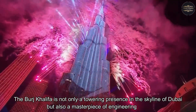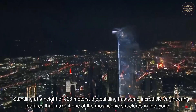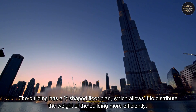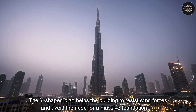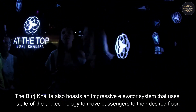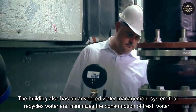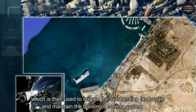The Burj Khalifa is not only a towering presence in the skyline of Dubai, but also a masterpiece of engineering. One of the most notable engineering feats is its unique structural system — a Y-shaped floor plan that allows it to distribute the building's weight more efficiently and resist wind forces, avoiding the need for a massive foundation. The building also boasts the fastest elevators in the world, reaching speeds of up to 18 meters per second. Additionally, an advanced water management system recycles water and collects up to 15 million gallons of condensation each year, used to irrigate the surrounding landscape and maintain the building's cooling system.